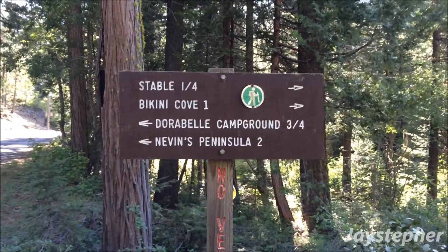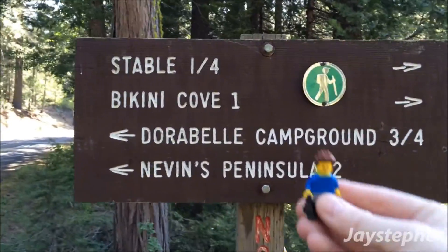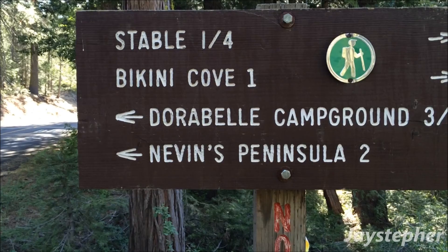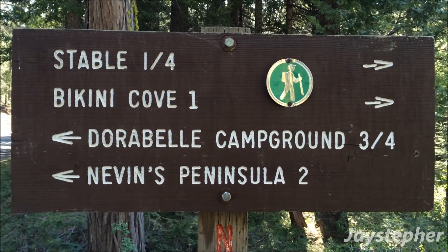Welcome back to the third half. We are going to head to Bikini Cove. Here I am again, and I'm ready to set off. The stable is a quarter of a mile, so we're going to walk through that in Bikini Cove.